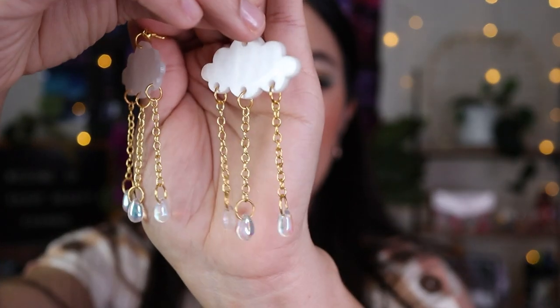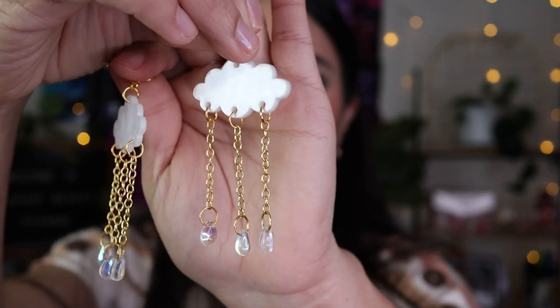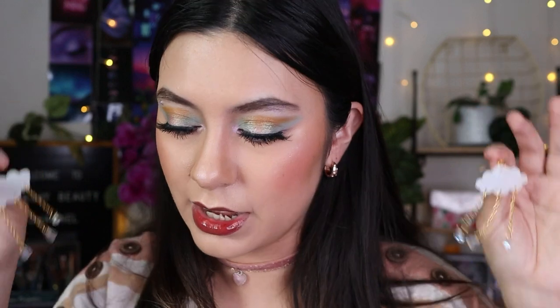I've worn these other ones twice already, so you may have seen them in my last two videos if you watch my makeup content. They're cloud earrings with little raindrop rhinestones — adorable. Some of you asked where I got them on Instagram, so you'll see a lot of my cute stuff is from SHEIN because that's the only way I can afford cute jewelry. They're really light and pretty good quality — highly worth it.